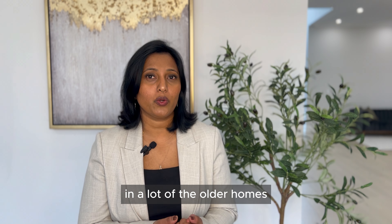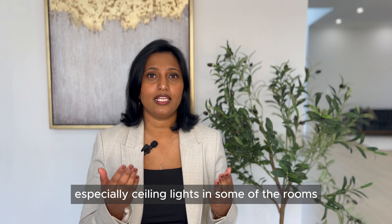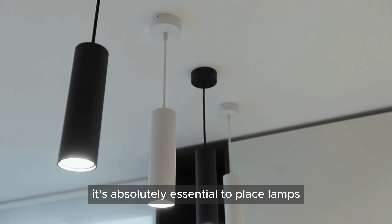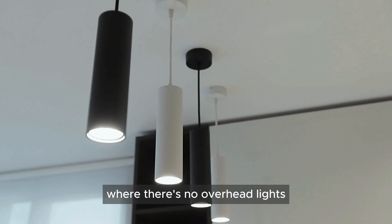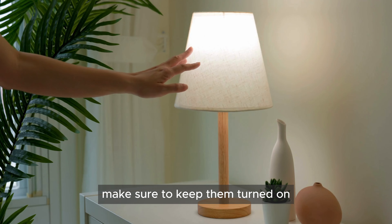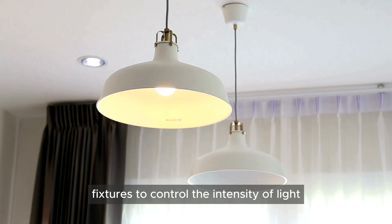In a lot of older homes, there are no ceiling lights in some of the rooms. It's absolutely essential to place lamps, particularly in those rooms where there's no overhead lighting. Make sure to keep them turned on for all showings. You may also consider using adjustable fixtures to control the intensity of light and highlight your home's best features effectively.